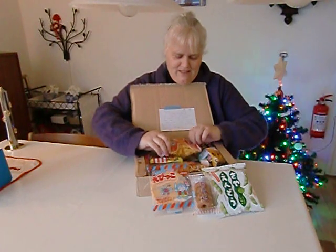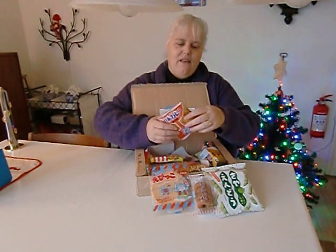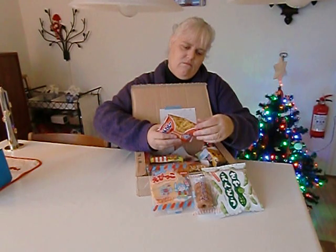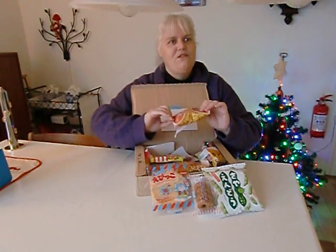And these look like french fries. Curry flavored snacks. Never tried these.